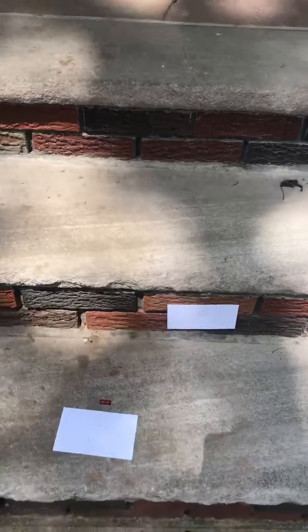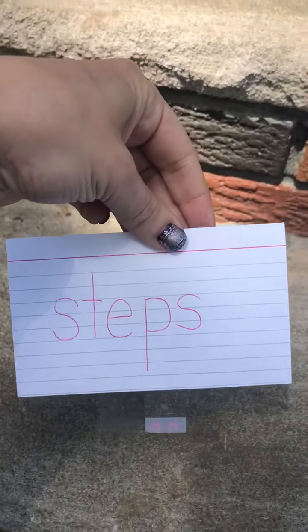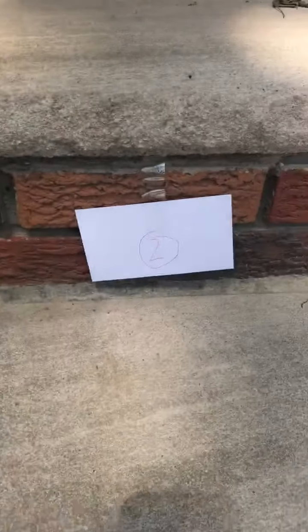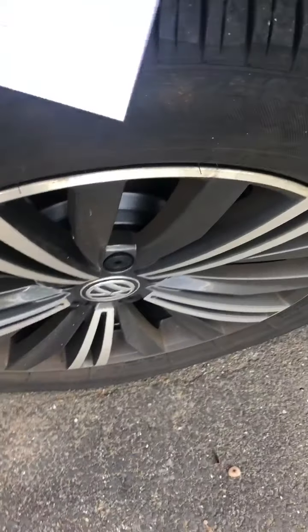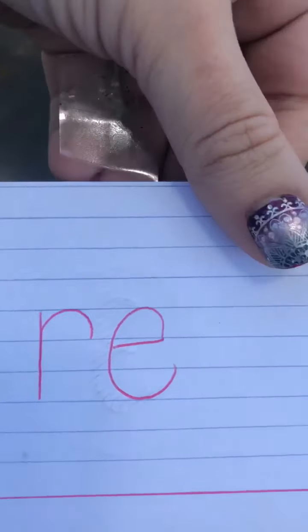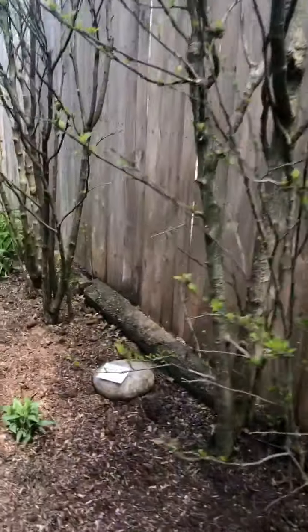All right boys and girls, we are back for our answers. Number one — next to the number one you should have the word 'steps' on your paper. Number two, this is a brick, so you should have the word 'brick' or maybe 'bricks' on your paper. Flipped over again — number three is 'tire,' tire with that long I sound from the vowel consonant E pattern.